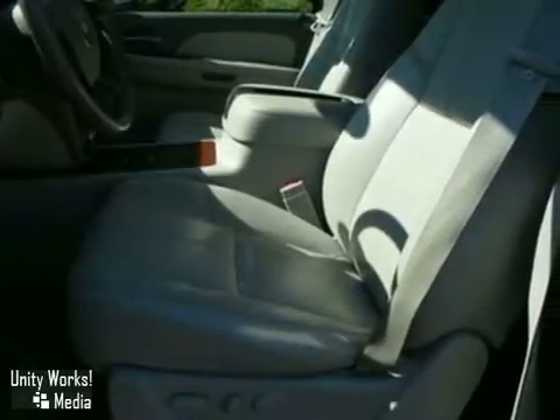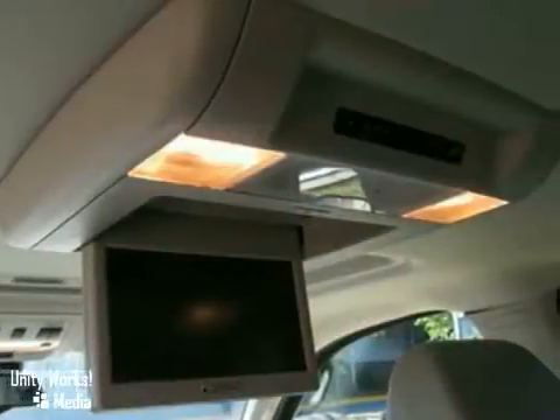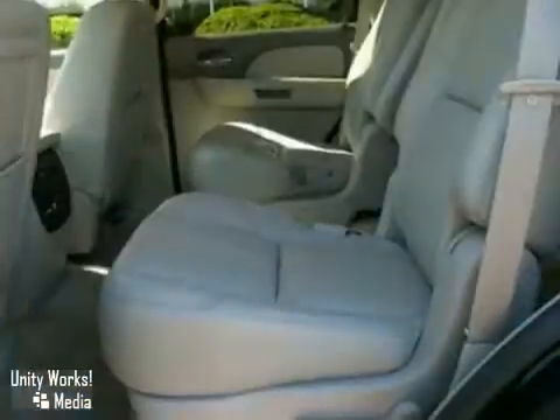Interior features include OnStar Emergency SOS, dual-zone air conditioning, and an 8-speaker stereo sound system with a CD player and MP3 decoder.